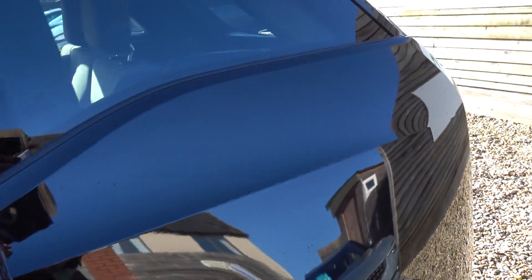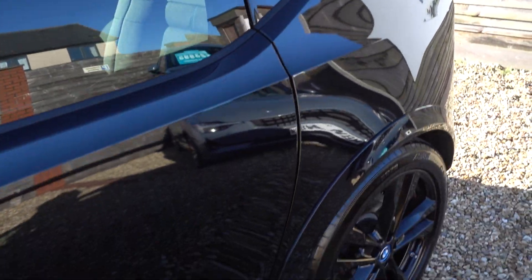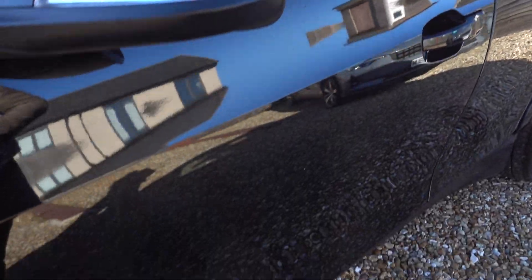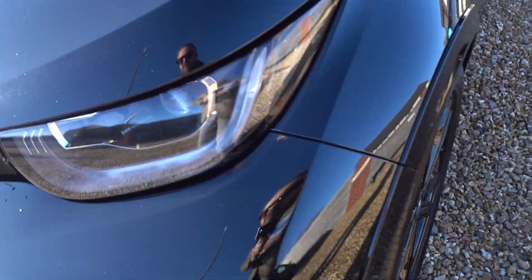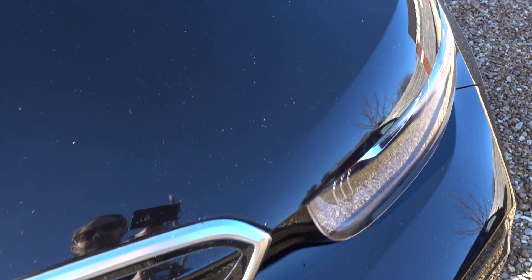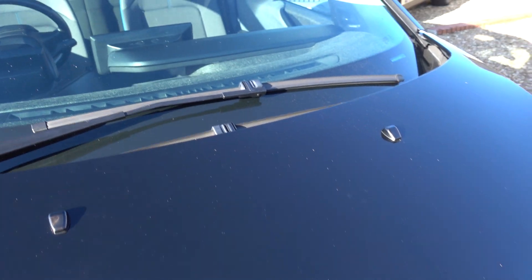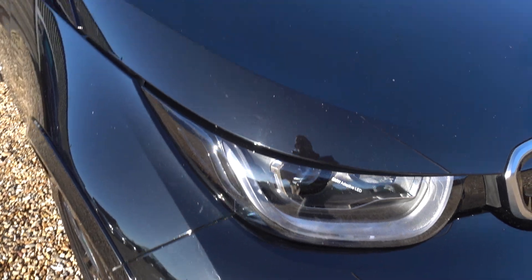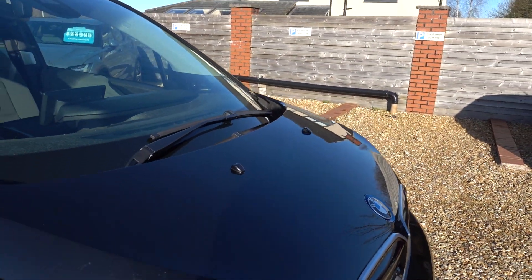All the alloys are looking good so far, which is nice. Even the passenger side front, it's okay — so that's really good. There are a few stone chips on the bonnet, as you'll notice, but they are just stone chips, fairly small and fairly minor.